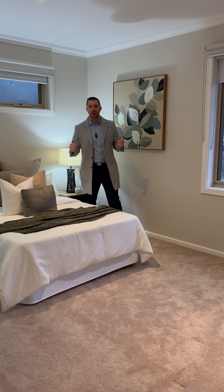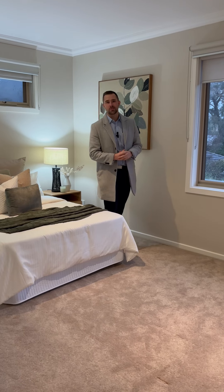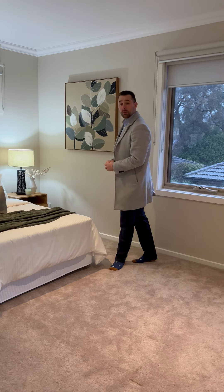Upstairs we do have two really nice big bedrooms. Something of this size you'd probably expect to be the master, but it's not.